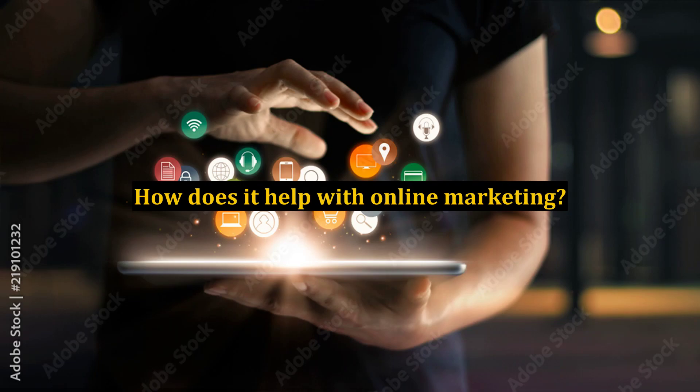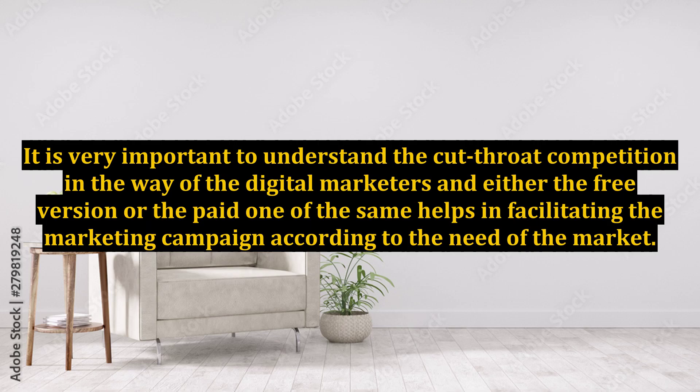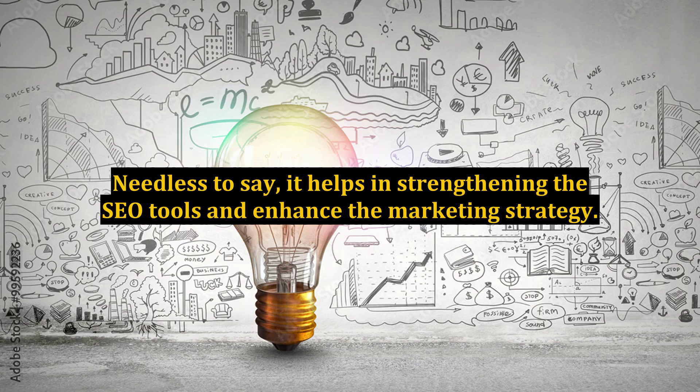How does it help with online marketing? It is very important to understand the cutthroat competition in the way of the digital marketers, and either the free version or the paid one helps in facilitating the marketing campaign according to the need of the market. Needless to say, it helps in strengthening the SEO tools and enhancing the marketing strategy.